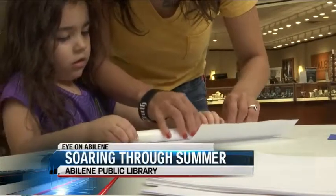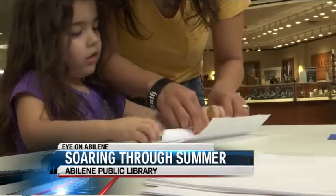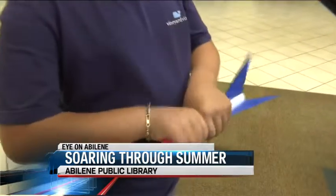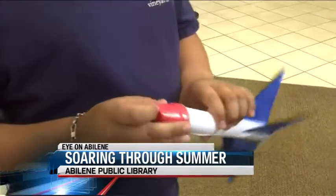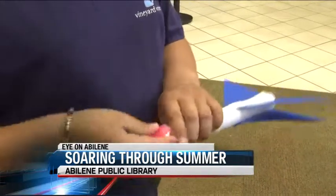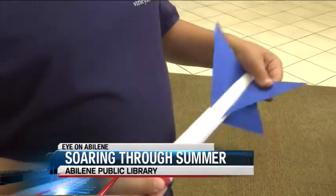A three-step process: you get a PVC pipe and then you wrap this around, and then to make the nose cone you cut a circle in half and twist it, and then the fins I just taped on.